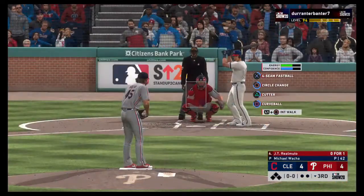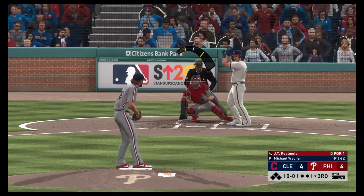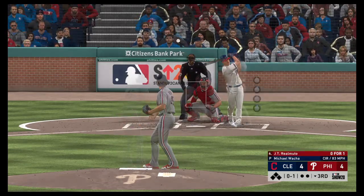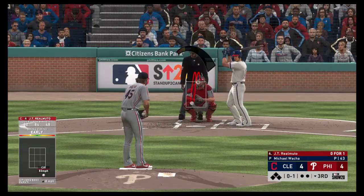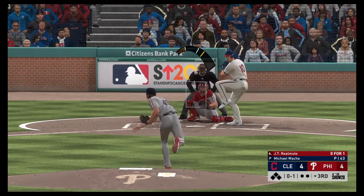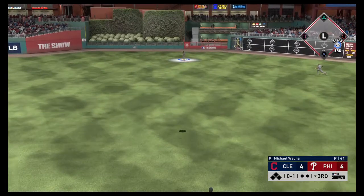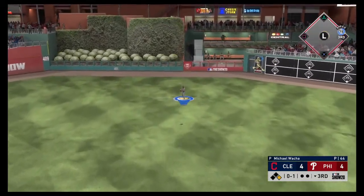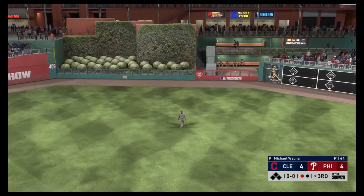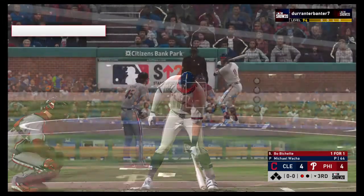Bottom of the third now, and in steps catcher JT Realmuto. Ready with the first pitch — Realmuto. High fly ball out to straightaway center — DeShields is there, one down. One gone here in the Philadelphia third.